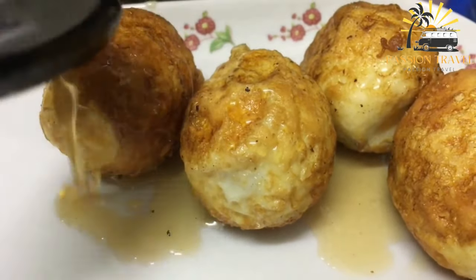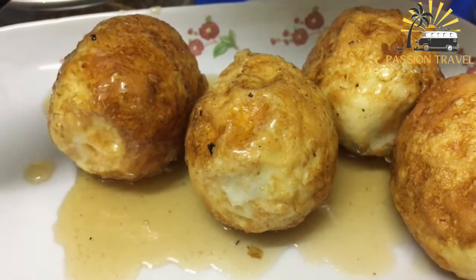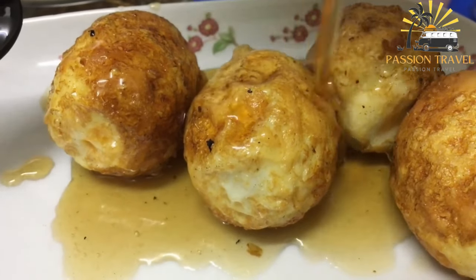Kwek Kwek is usually served with a sweet and sour sauce or vinegar dipping sauce, and it is commonly enjoyed as a quick and tasty snack or as a side dish to a main meal.